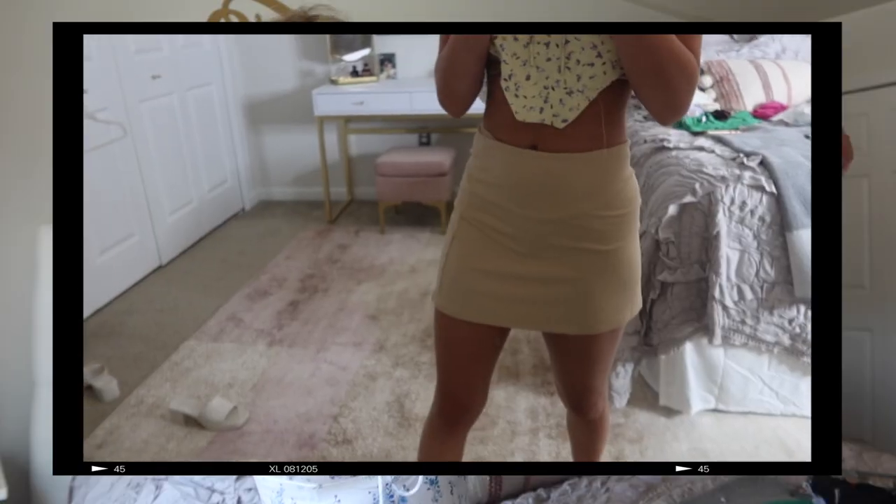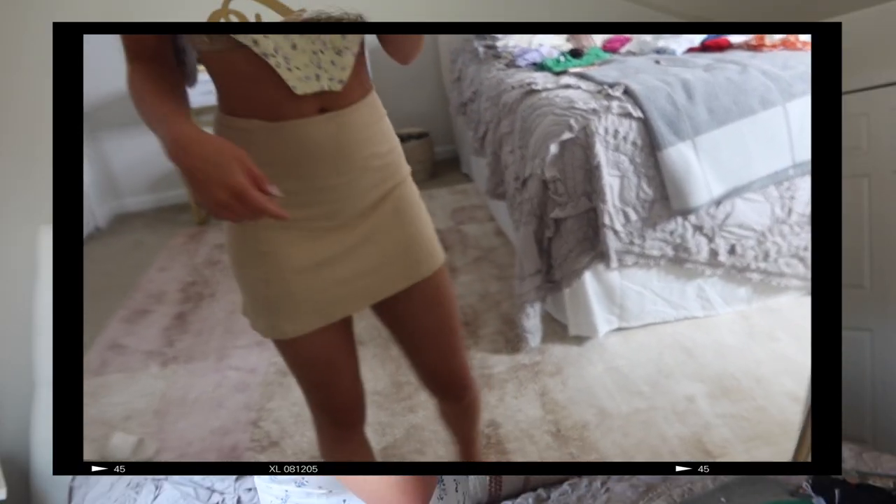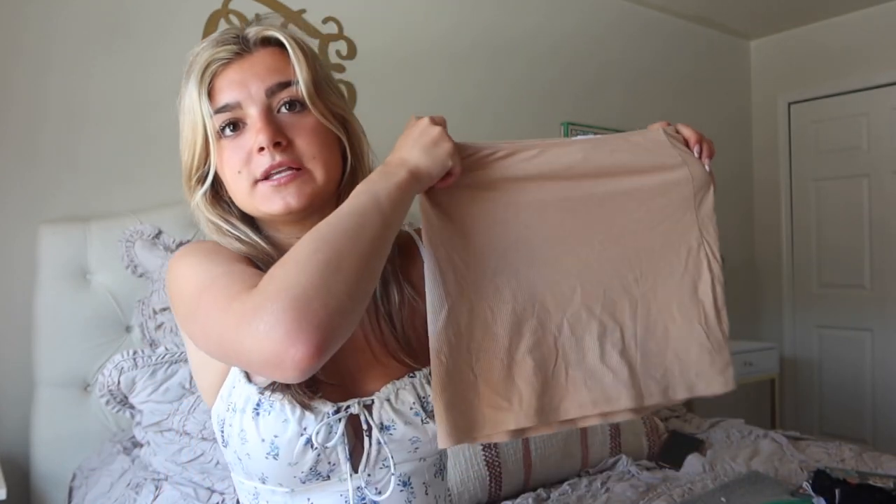I love this skirt — it's a really nice nude color and I love the fit. It is the perfect length, it's amazing, and you can literally wear it with anything.